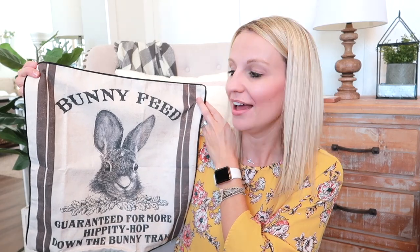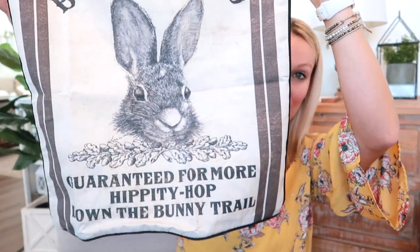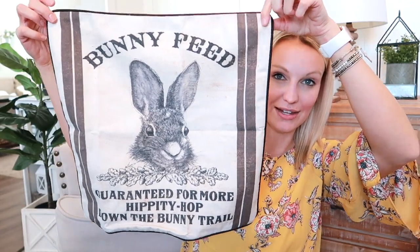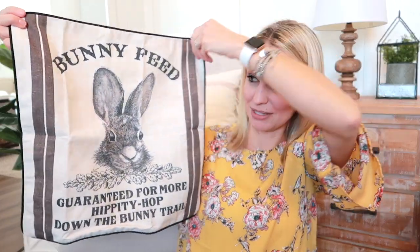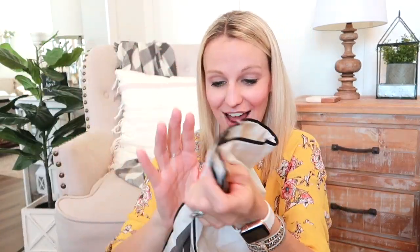Since we're on the topic of pillows, here's another one. I wanted to find a vintage looking pillow and I think this one will work perfectly. I got this off of Amazon — it is really nice quality and a very good size. I can link this below. I have the perfect spot in mind for this one.